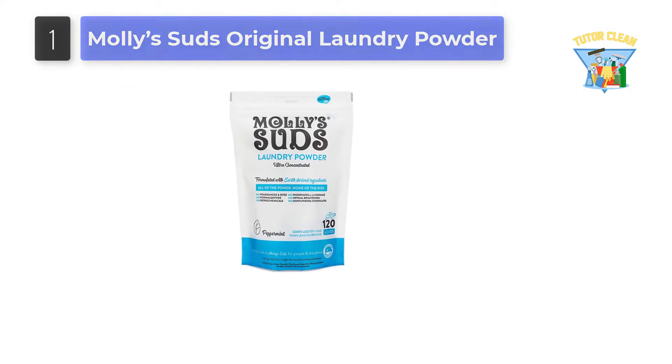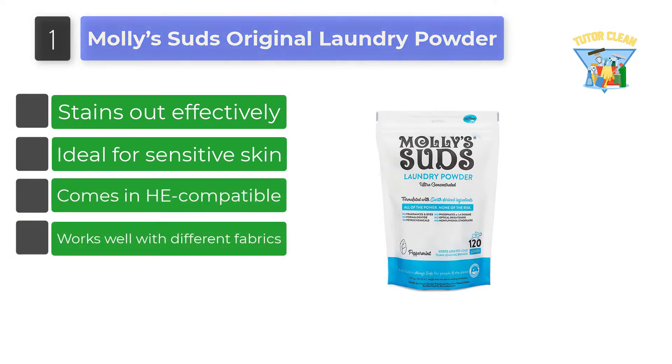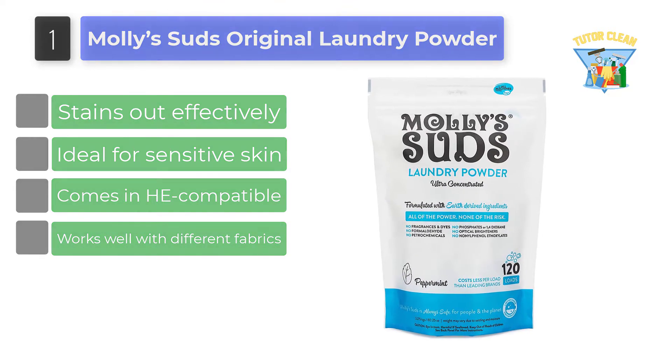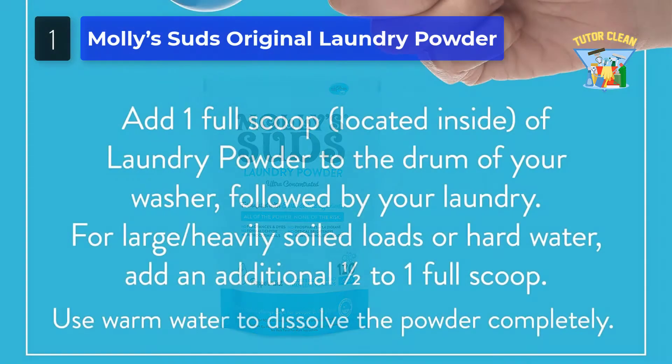Number 1: Molly Suds Original Laundry Powder. Why is this called the best organic laundry detergent by Molly Suds? Because it promises to be always safe for people and the planet. We found it coming in powdered detergent that has been made for those having eczema, sensitive skin, or allergies.